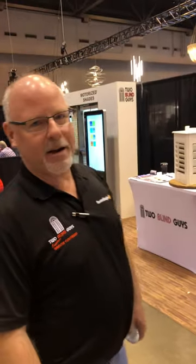Good morning everybody. Jim with Two Blind Guys here, and Chris behind the camera. We're down at the St. Louis Home and Garden Show this weekend — please come see us. We're in Booth 1916 and we'll be here until 8 tonight. We're just showcasing a lot of our products that we're working on right now.